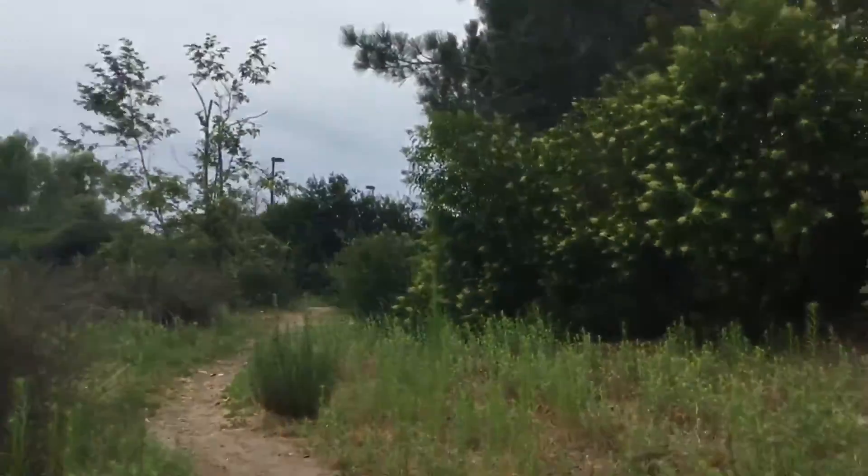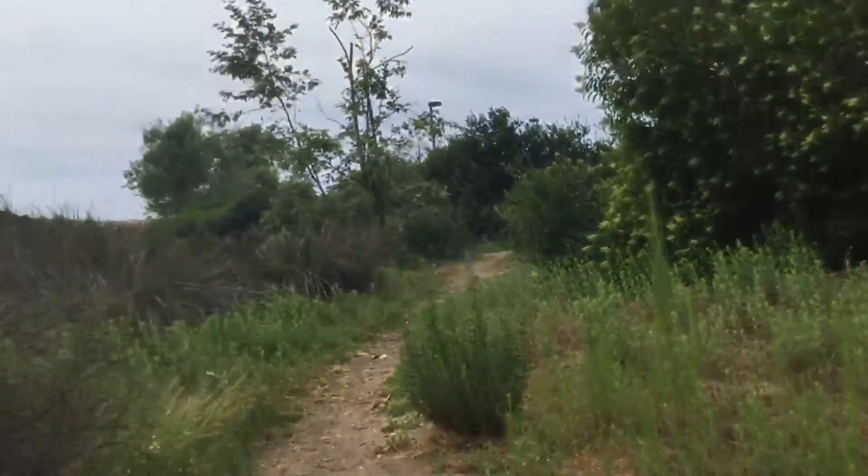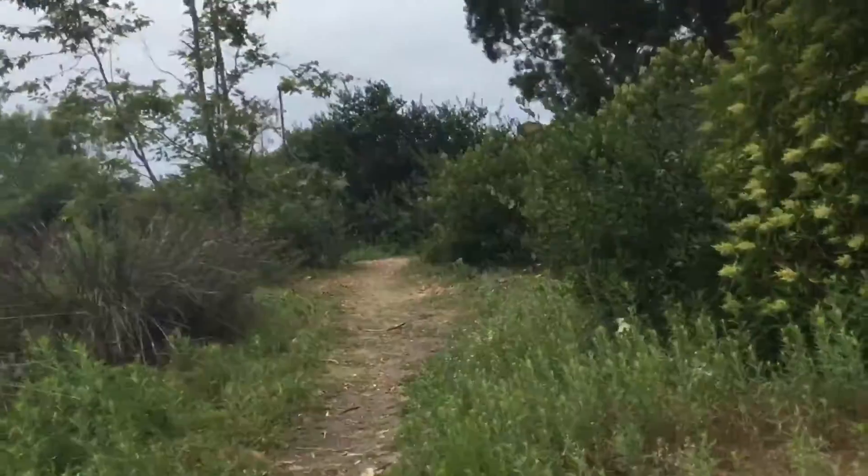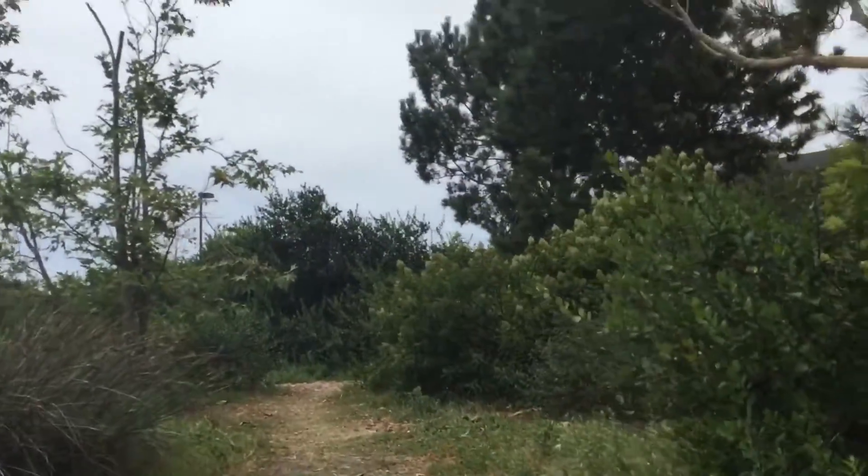It looks like we're getting close to the end of the trail right now. It's kind of like a little loop. The car's right over there, so it should be good. That was a nice fun little hike.